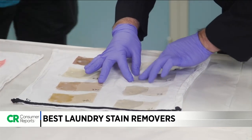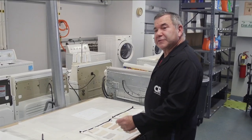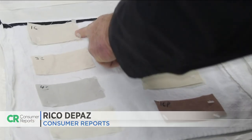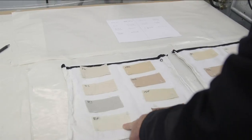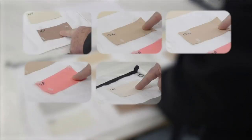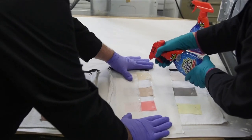To test the stain removers with typical yet difficult stains, we used 14 different swatches, each saturated with a different stain. Don't let these pretty colors fool you — you're looking at swatches stained with things like coffee, chocolate ice cream, grass, blood, gravy, cherry juice, lipstick, baby food, used motor oil, and mustard, just to name a few.